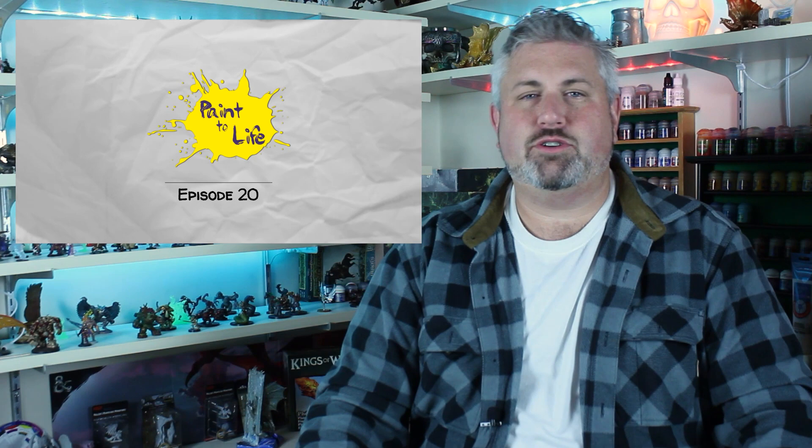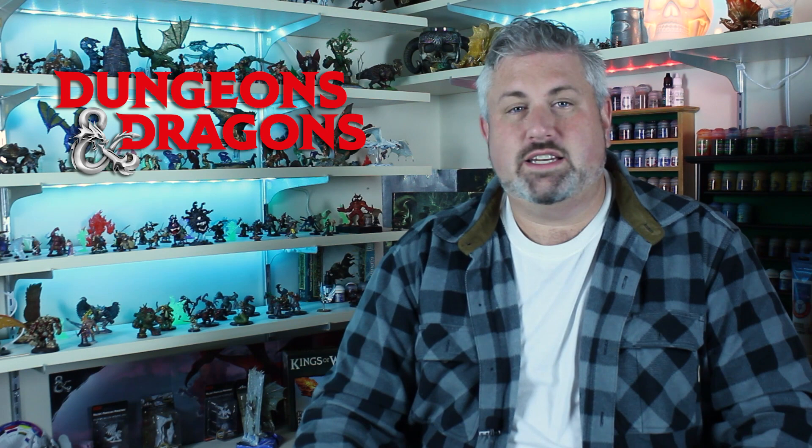Hello, people of the internet. Welcome to episode 20 of Paint-A-Life, the YouTube channel where we take tiny plastic miniatures, throw some acrylic paint on them, and breathe life into them with storytelling so that you might learn something new on the subject or take it to use as your own in your own campaign.